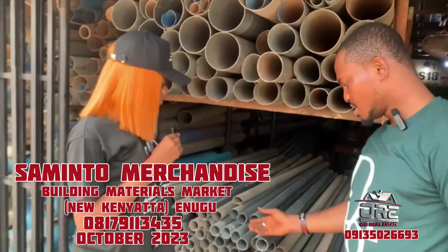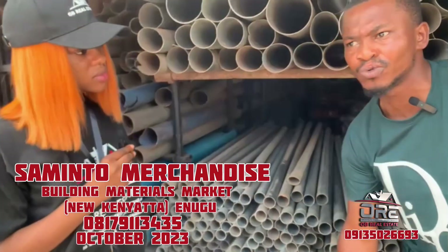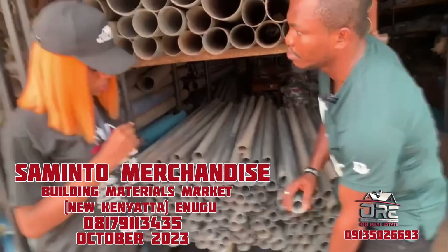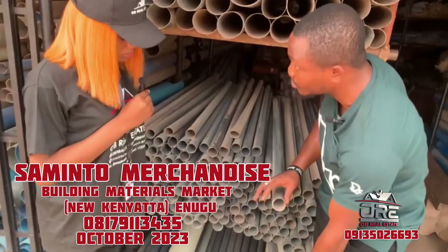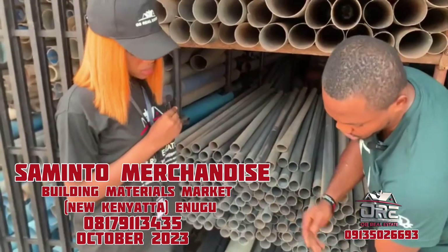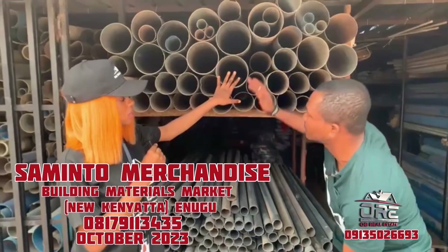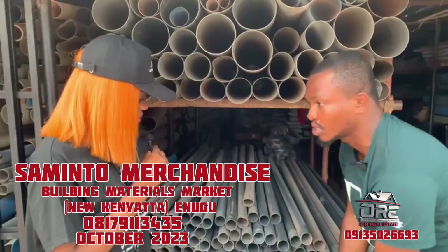This is the pressure pipe — used where you have borehole connections and a pressured water supply. Both pipes are the same size but of different thickness. They have the same circumference but different thickness and strength. This one is meant for pressure water supplies, while this one is for toilet and kitchen sink waste — they call it a 'waste' pipe. These are for waste, while this one is for pressure supply.